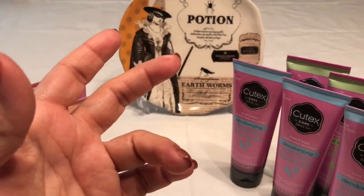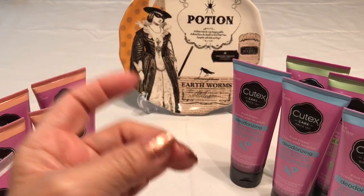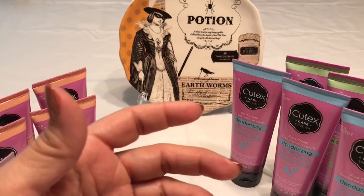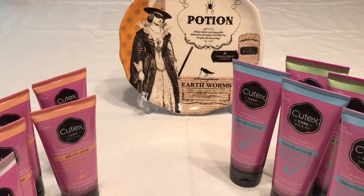I just had to get these because they're great for wintertime — and anytime, really. Down here in South Texas it's humid, sticky, and hot, so heavy moisturizer isn't always ideal, but even though it doesn't get very cold here, it's still nice to keep your feet and hands moisturized.